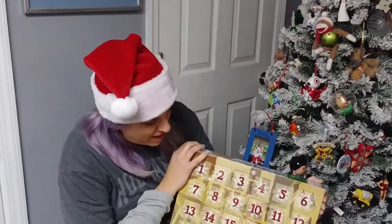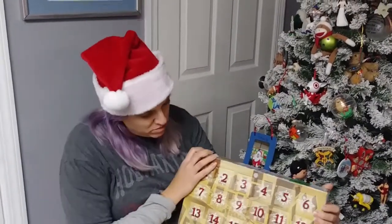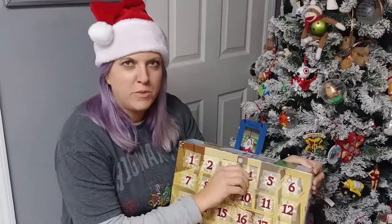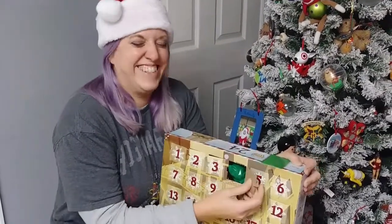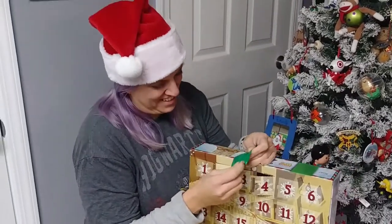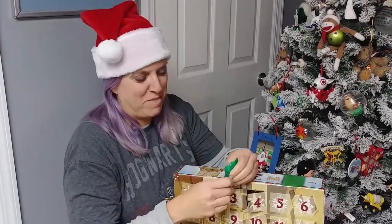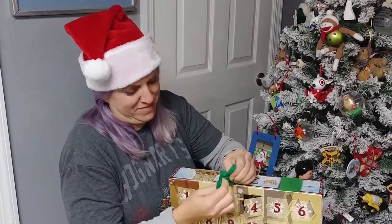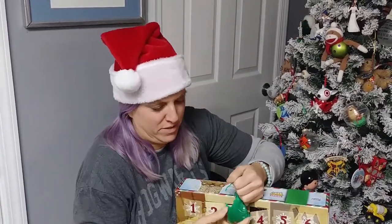Hi guys, back again for advent calendar day four — Funko Pop Harry Potter. Let's see what we get. Okay, I can't open these bags. I think it's gonna be Hermione. I don't know who this is — I could see through the bag but I can't tell who it is.